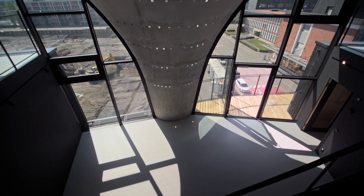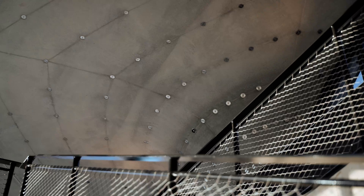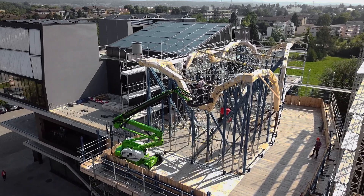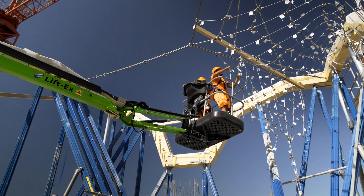Non-standard structures in concrete, such as this one, require complex, custom formworks that use massive amounts of cut timber or milled foam as mold material. The production of these single-use molds is costly and wasteful. The HILO roof structure was instead built using a flexible formwork, based on a largely reusable kit of parts.